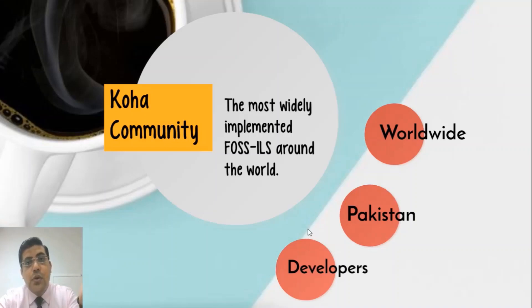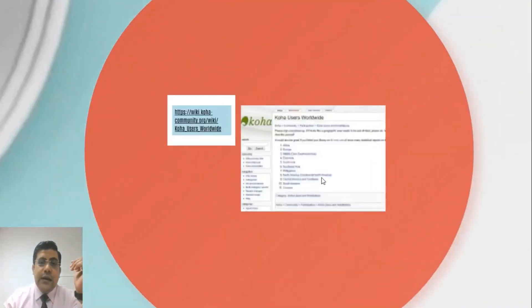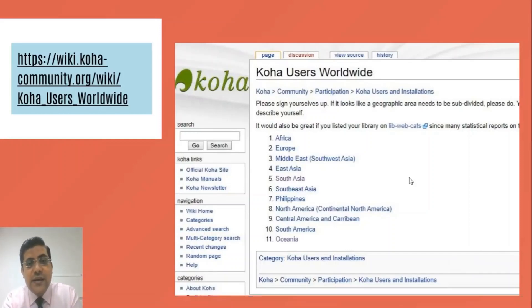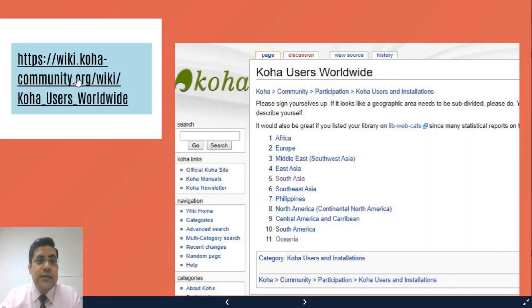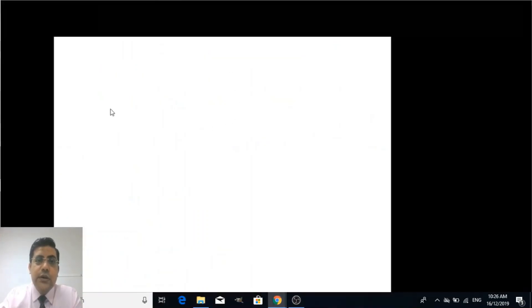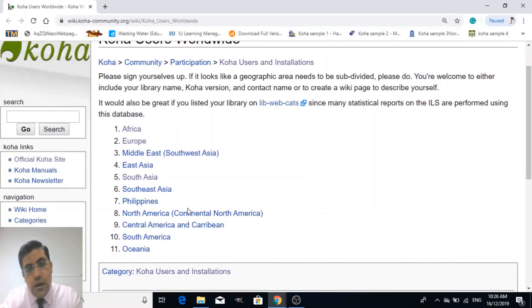If you want to check Koha users around the world, you just need to go to the Koha community website. There you can find the Koha wiki website — wiki.koha-community.org — where you can find Koha users around the world. You can also search on Google. You can see that Koha is everywhere, in every continent of the world: in Africa, Europe, Middle East, East Asia, South Asia, Southeast Asia, and the rest of the world.